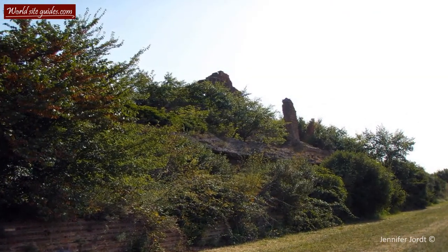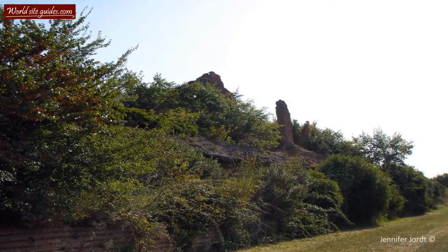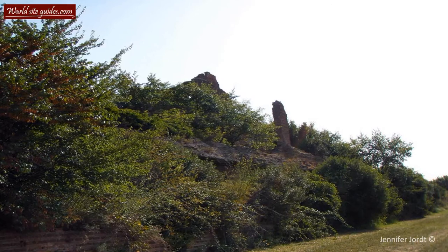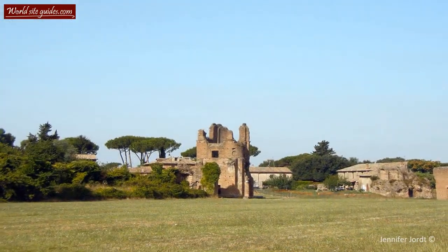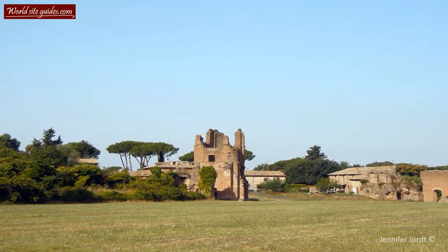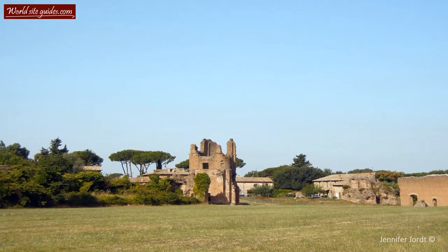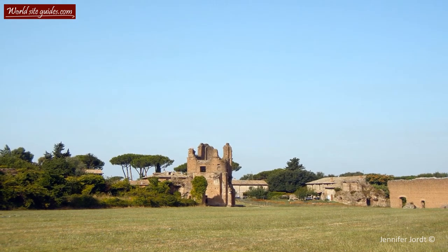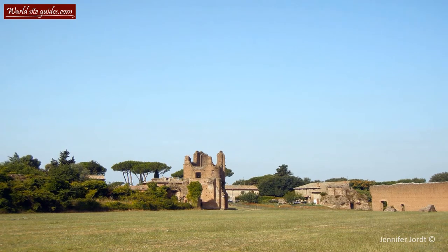Romulus is believed to have been interred at the circus, at a mausoleum which Maxentius most likely had already built as a future tomb for himself. The tomb of Romulus is one of the first things you will see if you are walking the Appian Way from Rome. However, today the tomb itself is in a ruinous state and to a large extent concealed by another building.